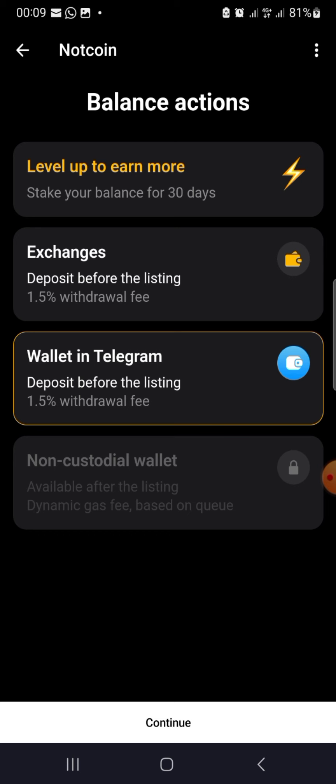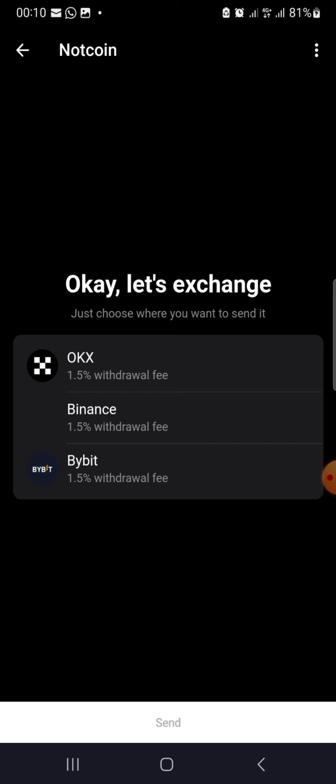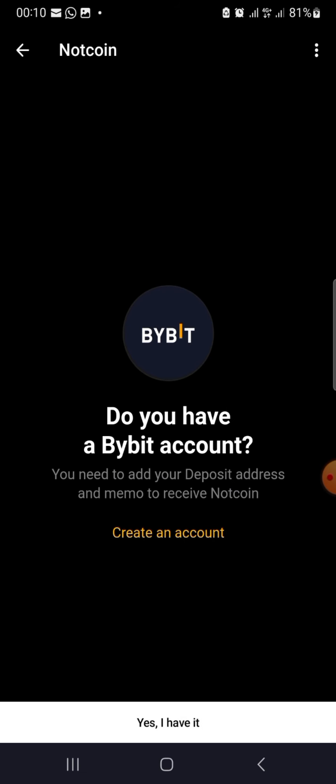I'll be withdrawing to an exchange. I'm going to click on 'Continue,' and after clicking Continue you can select any of these three top exchanges — OKX, Binance, or Bybit. The exchange I'm going to use now is Bybit, so I'll go with Bybit and click 'Send.'